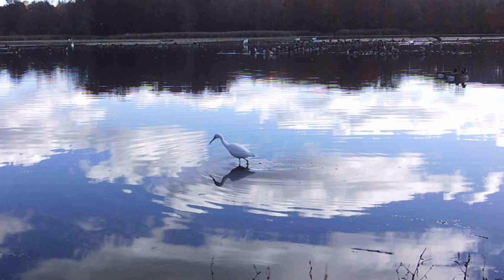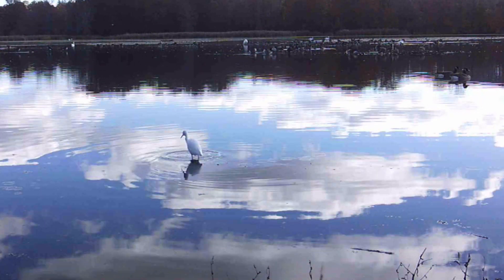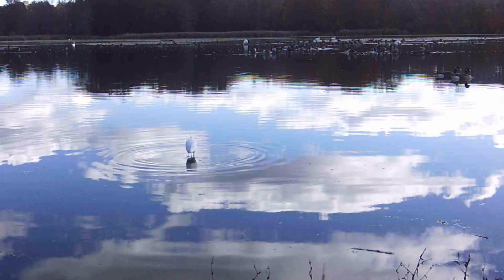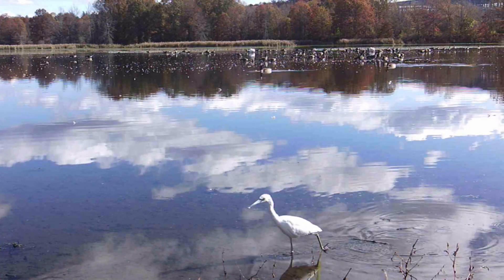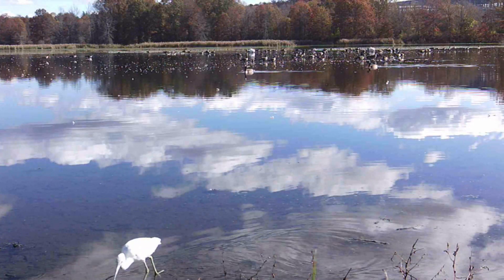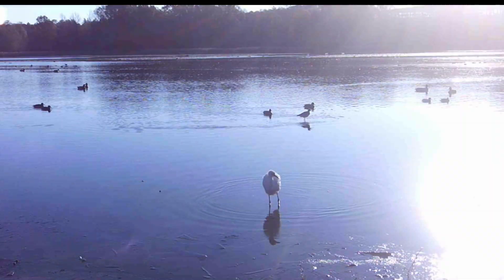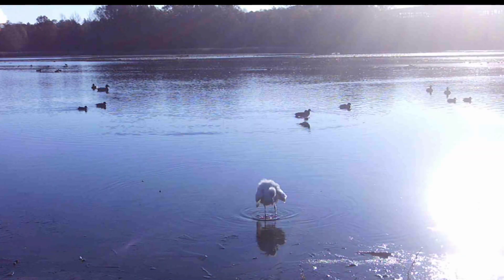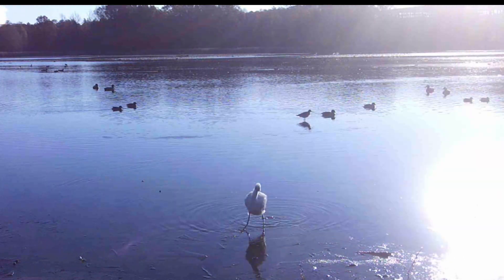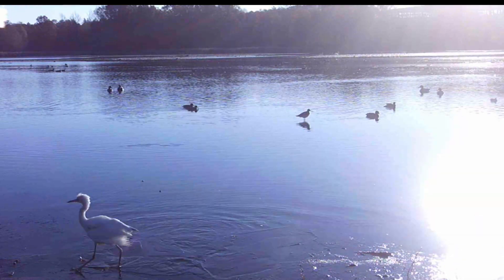Their numbers were decimated by hunting a century ago, and their numbers, while they have rebounded, are still declining, and some list them as a species of high concern in the United States. Climate change may actually allow them to spread their range further north, and so visits of immature little blue herons in southeastern New York may become more common.